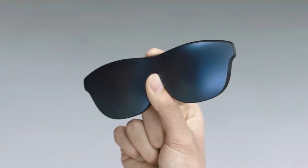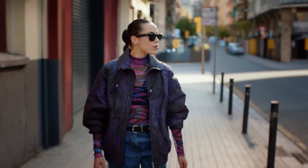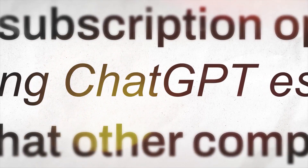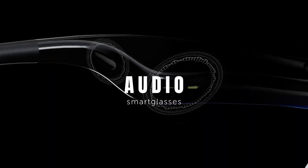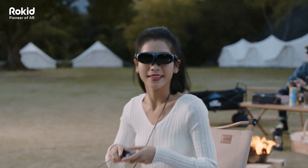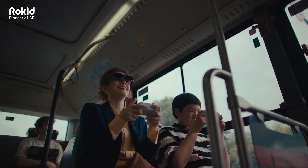We've hit a point where you can buy a pair of AI smart glasses that actually does useful stuff — real-time translation, ChatGPT integration, live streaming, high quality speakers, full-on AR displays, basically the whole package. The problem now isn't finding AI glasses, it's picking the ones that aren't trash.